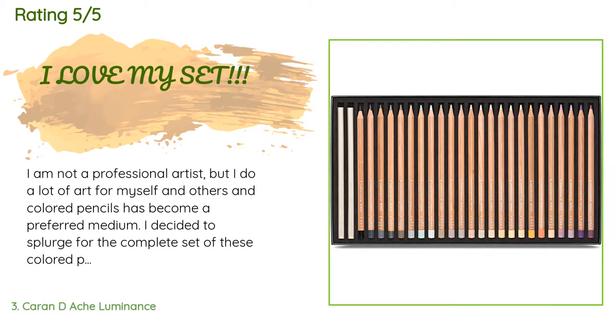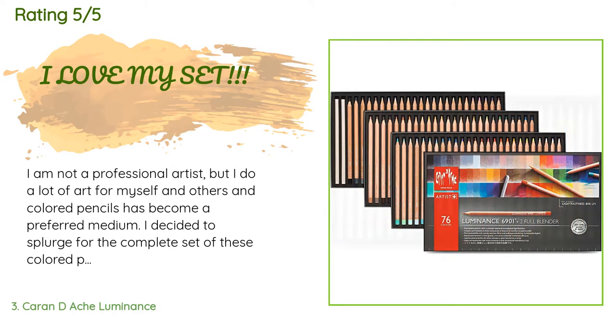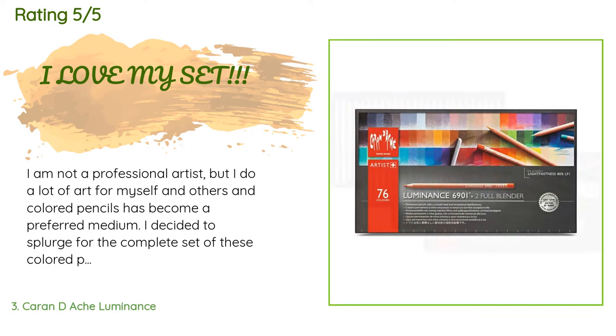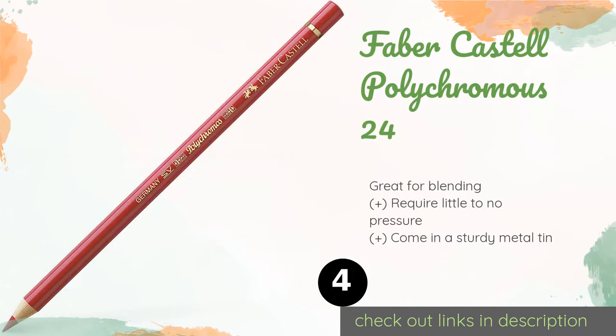A customer said: 'I am not a professional artist but I do a lot of art for myself and others, and colored pencils have become a preferred medium. I decided to splurge for the complete set of these colored pencils — it's a better price here on Amazon than in other places, but it's still not cheap. Wow, am I ever glad that I did. I've been using Prismacolors, which are very nice, and I am now also using Faber Castell Polychromos, also very nice — but these are a step above.'